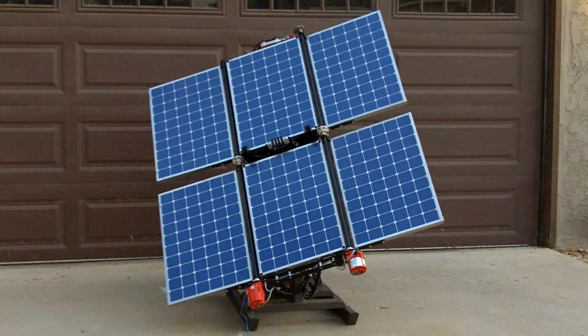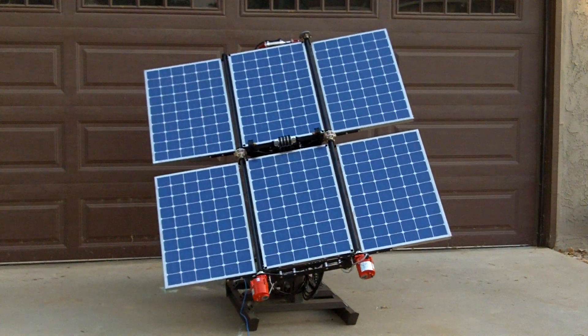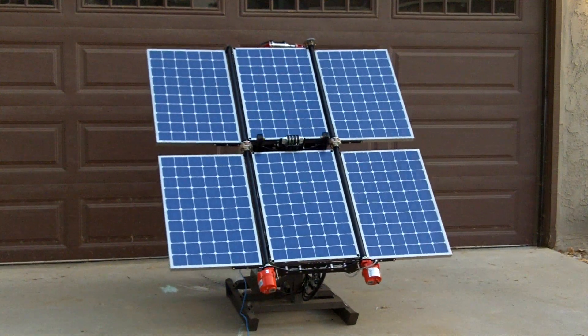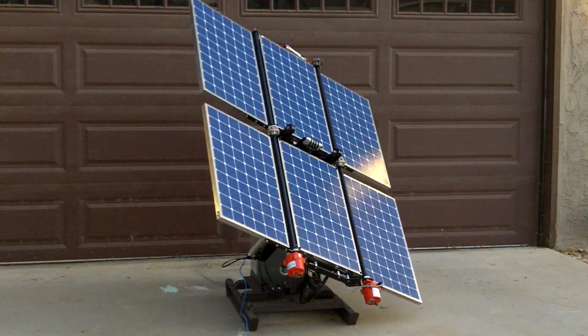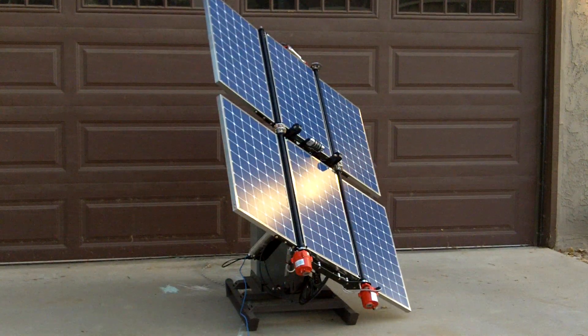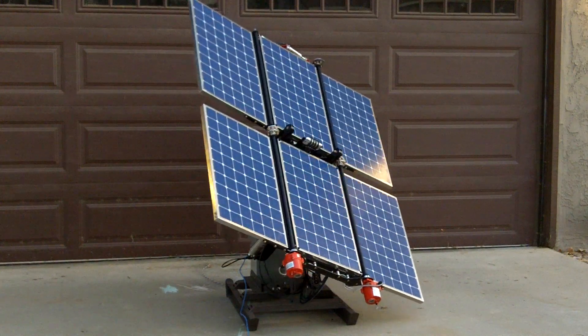These solar panels charge a battery bank and provide AC power and DC power — single phase, 120 and 240 VAC, as well as 12 volt and 24 volt DC.